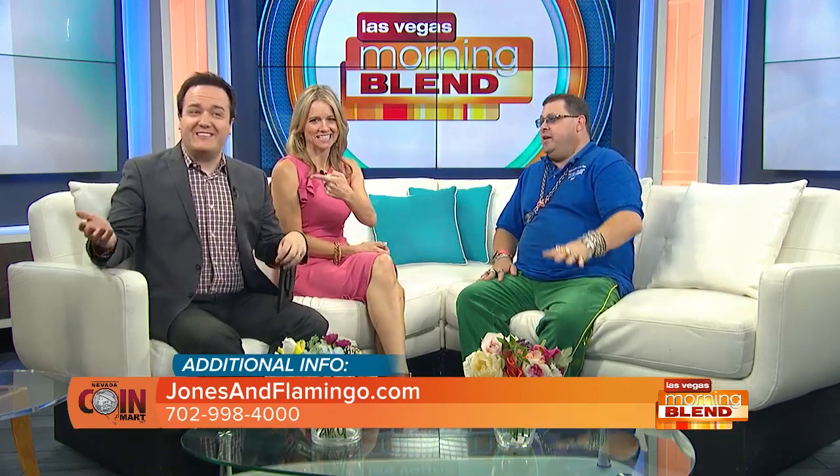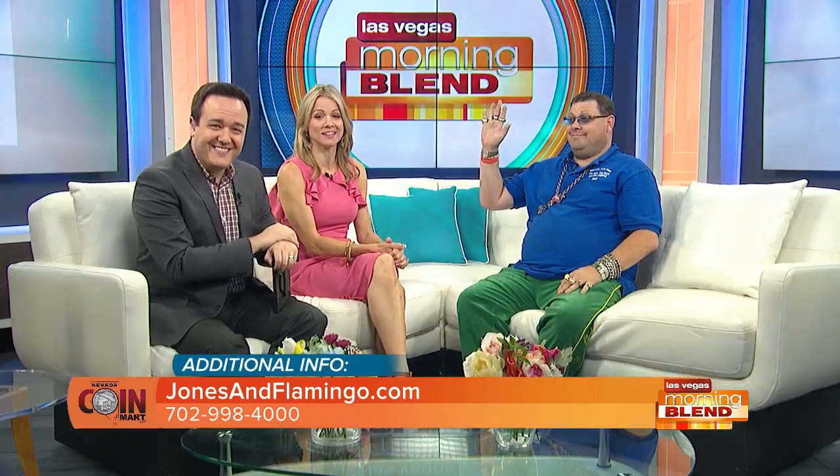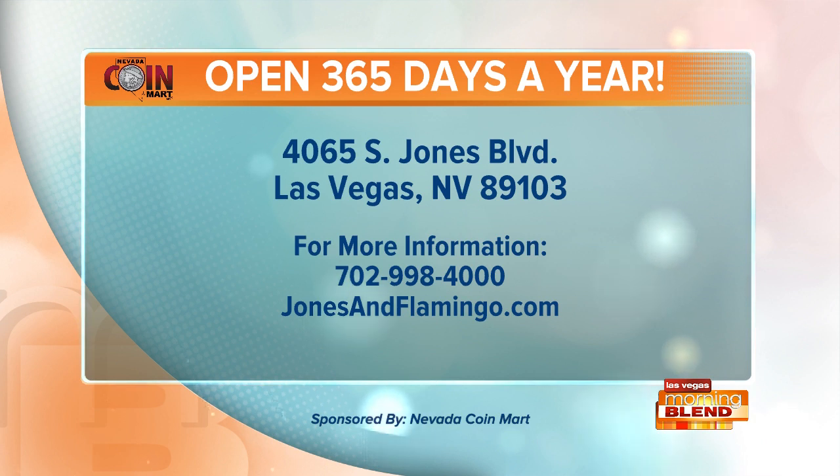Jones and Flamingo — meet me at the corner of Jones and Flamingo. Neil is going away soon on a trip, so come visit him. You can also reach Nevada Coin Mart at JonesandFlamingo.com or call the number on your screen. Nevada Coin Mart is a proud sponsor of Las Vegas Morning Blood.